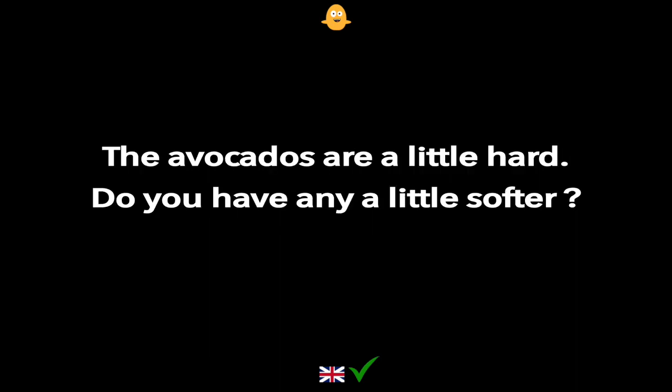The avocados are a little hard. Do you have any a little softer?